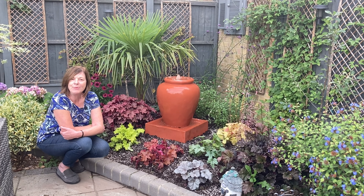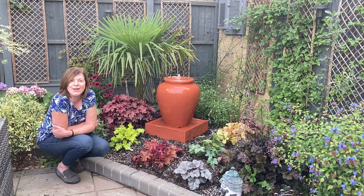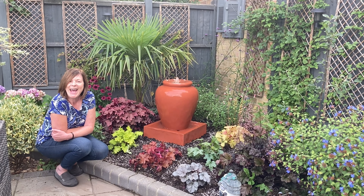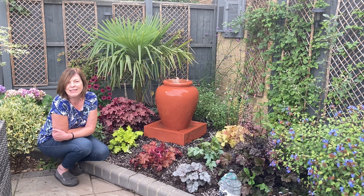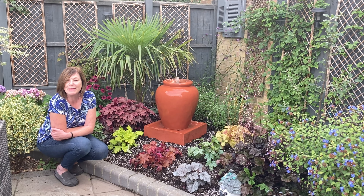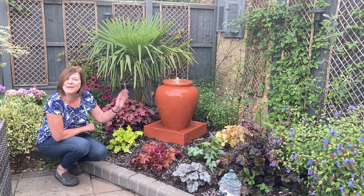So that's it from me. I'm Jeanette, the Enthusiastic Gardener, in my heuchera garden today. I hope you're having fun in your gardens and getting lots done. I will see you soon — thank you for joining me. Take care everyone, bye!